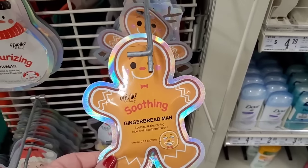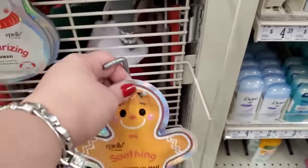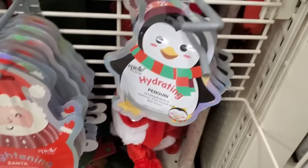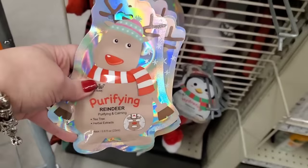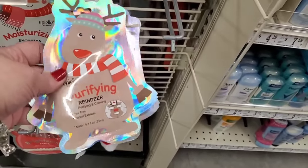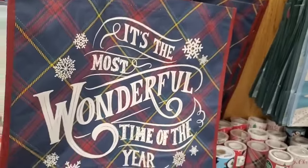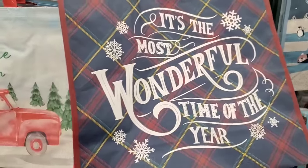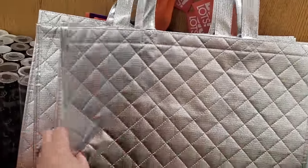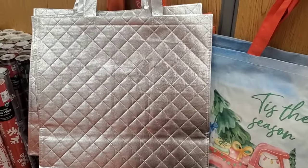By Appeal they have these soothing gingerbread man masks — aloe and rice bran extract — they're a dollar. These masks are $1.49: the moisturizing snowman, the brightening Santa, the hydrating penguin, or the purifying reindeer. These would be great to add into a mug with some polishes or anything else and make a cute little gift basket for just a dollar fifty. I love the plaid 'Tis the Season with the red truck. Look at these silver bags — this is three dollars today. Big Lots also sells designer imposter perfumes!